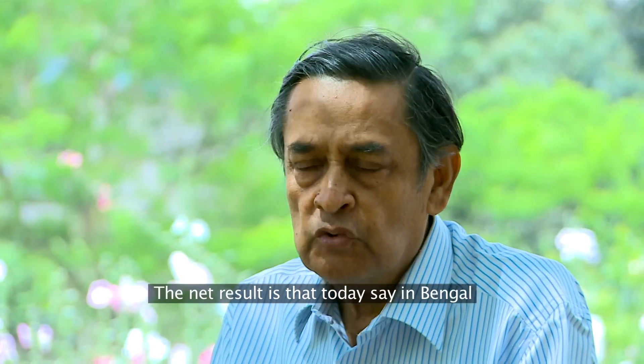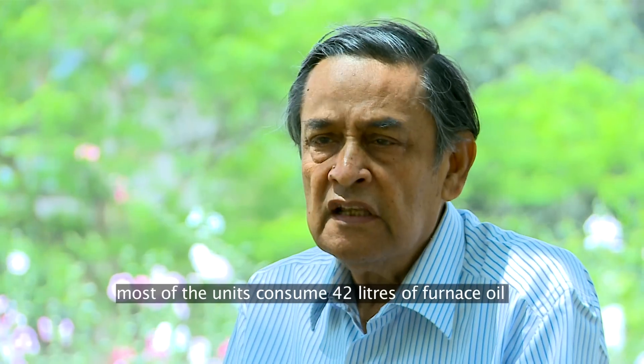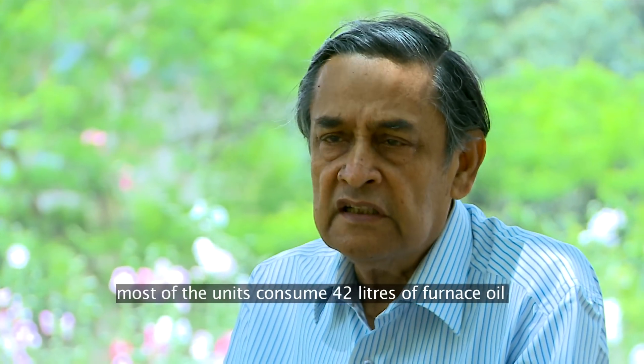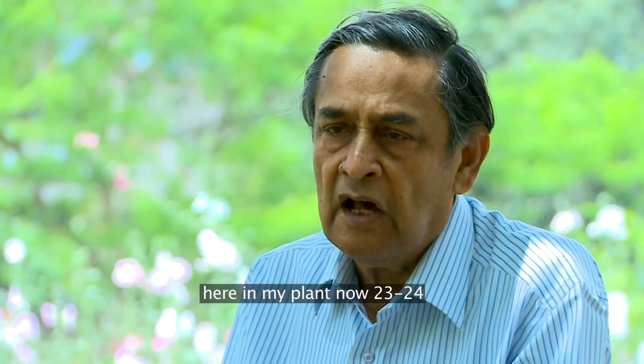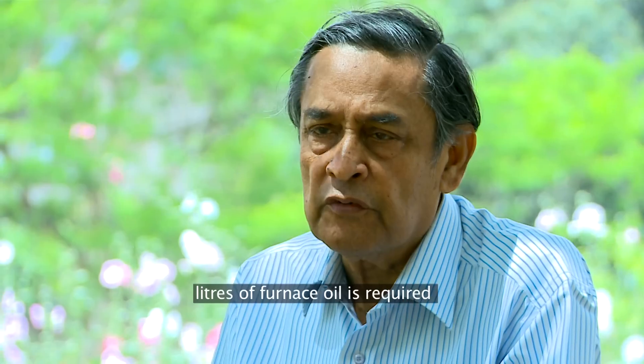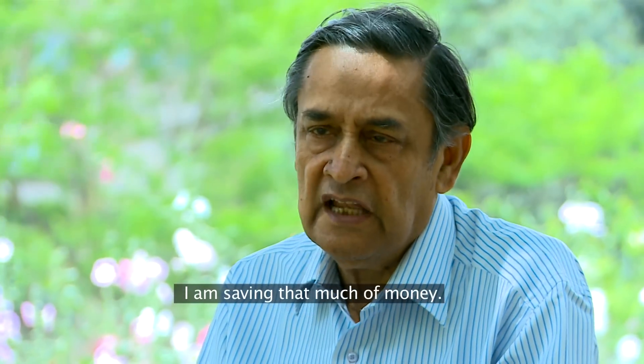The net result is that today, most units in Bengal consume 42 litres of furnace oil to roll one ton of steel. Here in my plant, it is now only 23 to 24 litres of furnace oil required — so I am saving that much money.